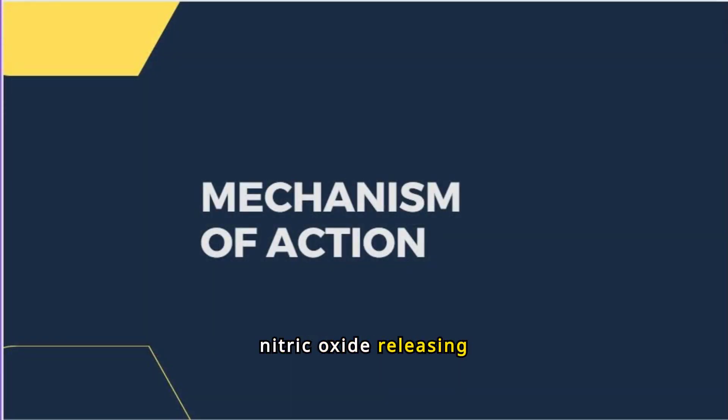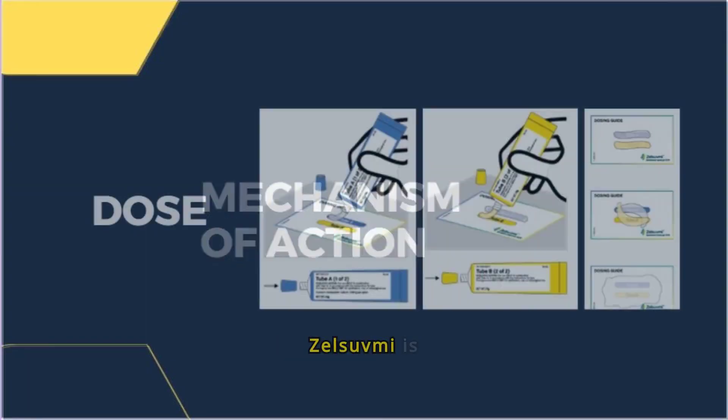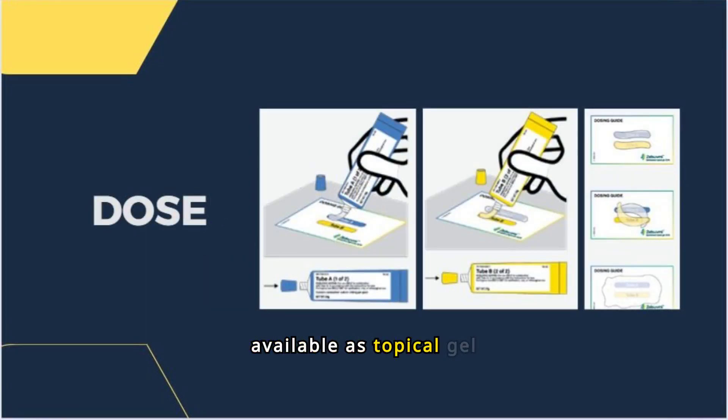Zelsuvme is a nitric oxide releasing agent. The mechanism of action for the treatment of molluscum contagiosum is unknown. Zelsuvme is available as a topical gel containing 10.3% Bertazema, supplied as two tubes. Tube A contains Bertazema gel and Tube B contains hydrogel. Dispense equal amounts from Tube A and Tube B per the dosing guide, mix together, and immediately apply a thin layer of Zelsuvme once daily to each molluscum contagiosum lesion for up to 12 weeks.